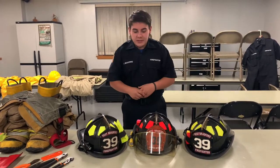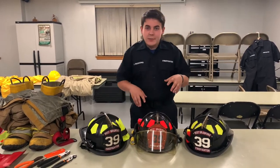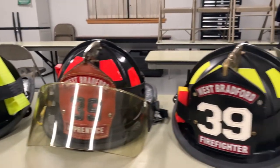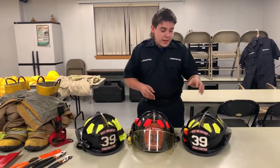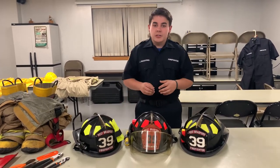First off, we got our helmets. This is our signature mark, obviously. We have two different types of helmets — we have orange lids and we have green lids. The difference between the two is orange means that you are exterior, which means you work outside the house, either opening up a fire hydrant or throwing some ladders. Green means you work inside the house with the hose line and search and rescue.